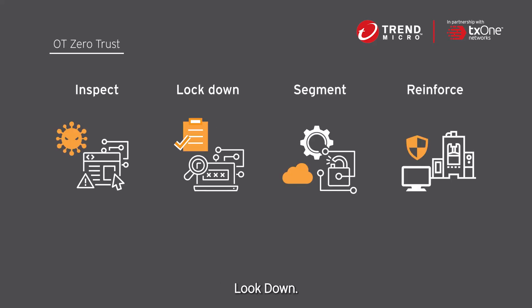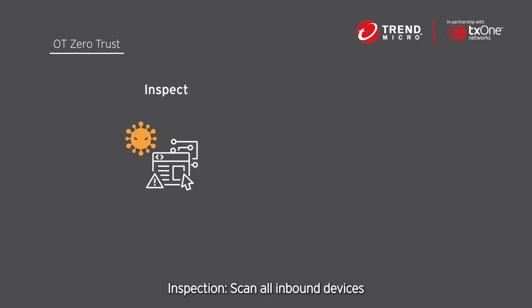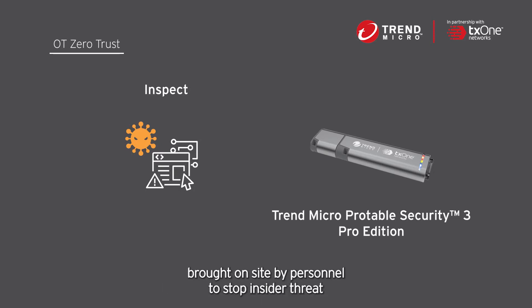Inspection: scan all inbound devices brought on site by personnel to stop insider threats, and scan assets before onboarding to prevent supply chain attacks.